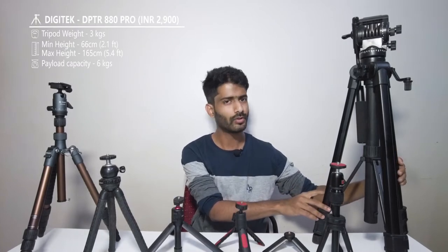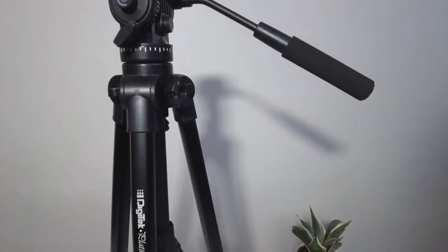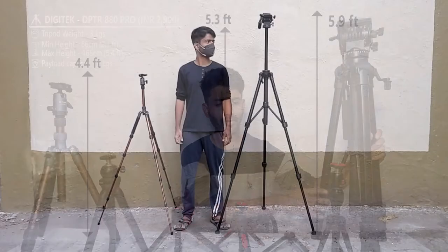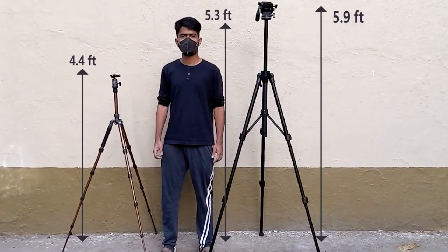Let's start with the big one — the elephant in the room — the main photo studio tripod. This one is by a company called Digitech, model name Digitech DPTR 880 Pro. As you can see, it's definitely a bulky tripod, around three to four kilos. This is the minimum folded version, and it goes up to 5.4 feet, approximately my height.